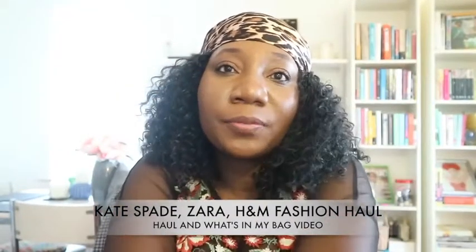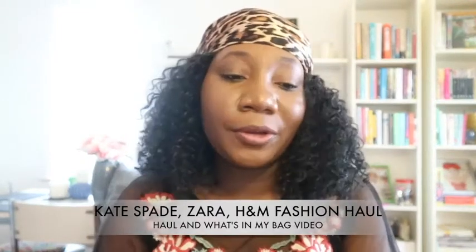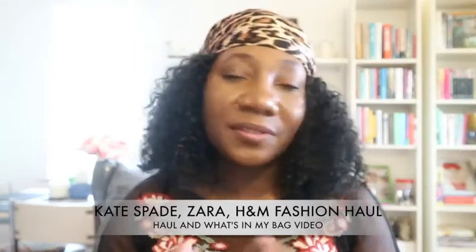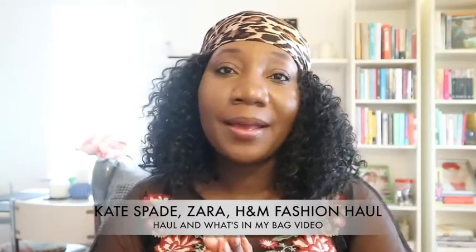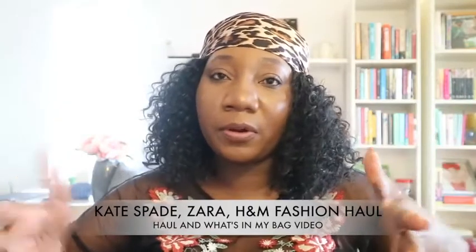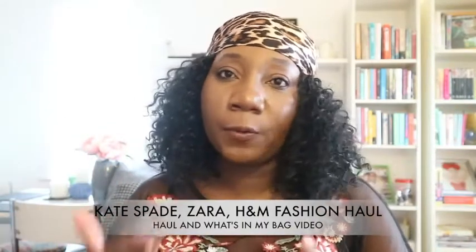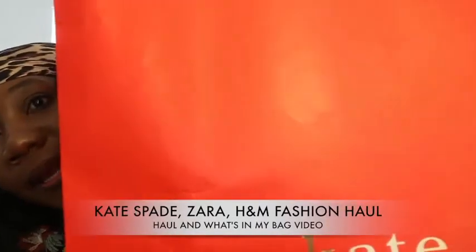Hey guys, welcome back to my channel! My name is Rini and in today's video we have a quick fashion haul — just a fashion haul, not a try-on haul. I do apologize for that. What I'll try and do is if I see any pictures online of the outfits on a model, I will insert those pictures. I apologize for the lack of try-on.